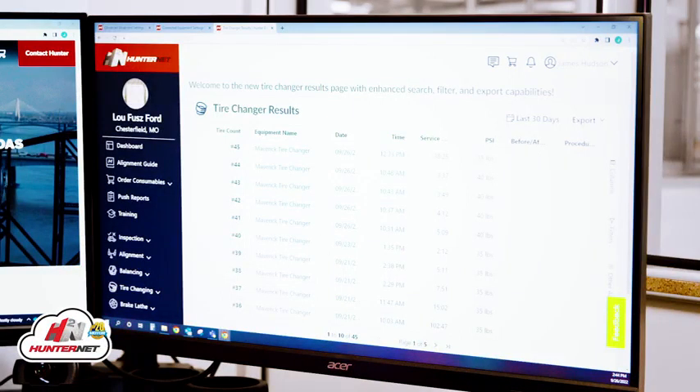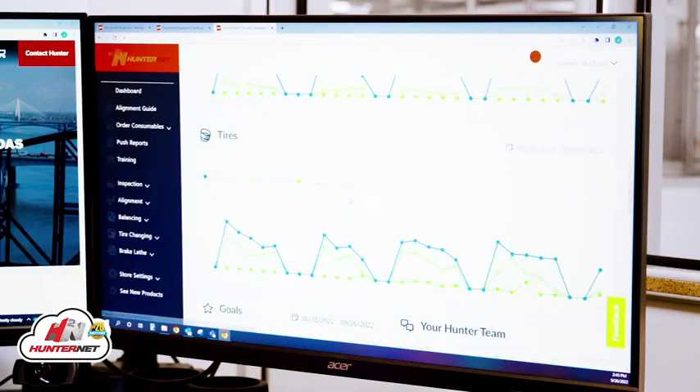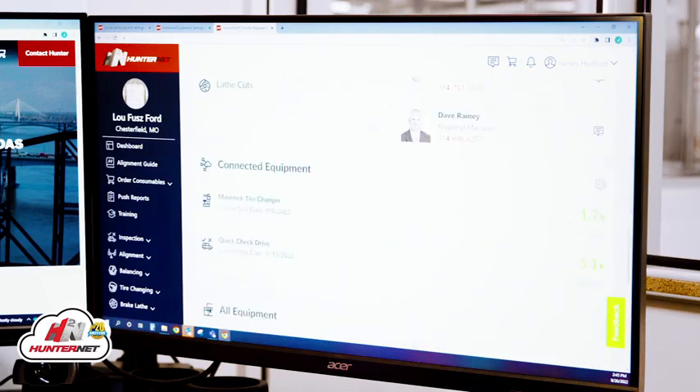The Maverick can even be equipped to automatically upload its usage to HunterNet2, allowing you to track its tire changing cycles and true return on investment.